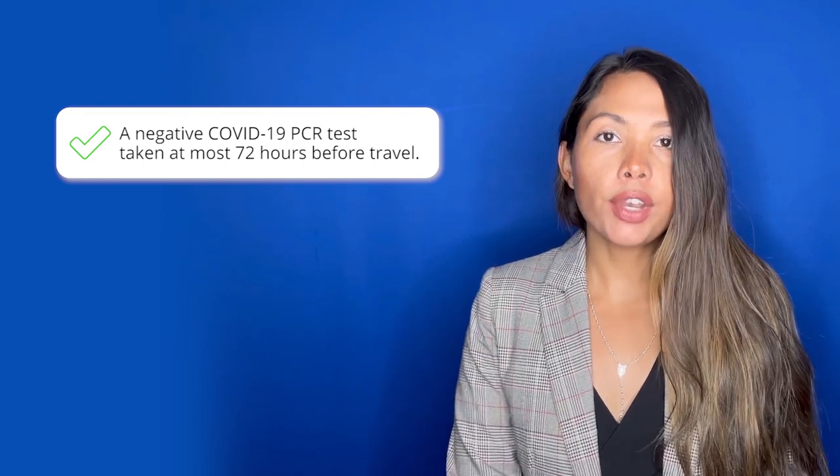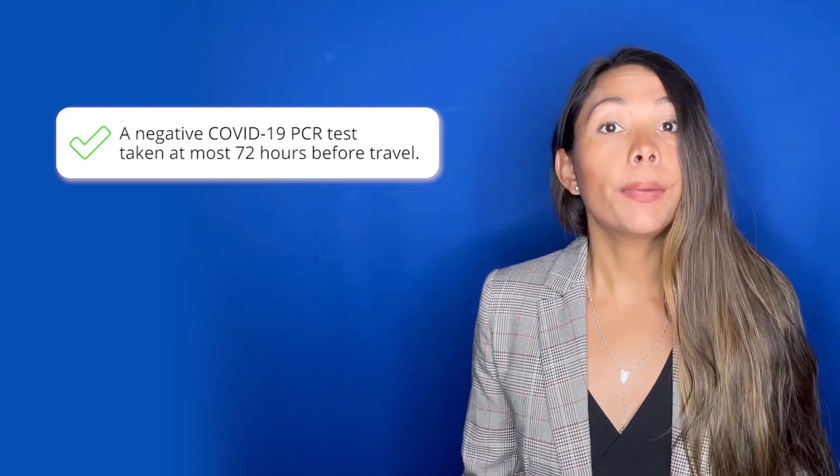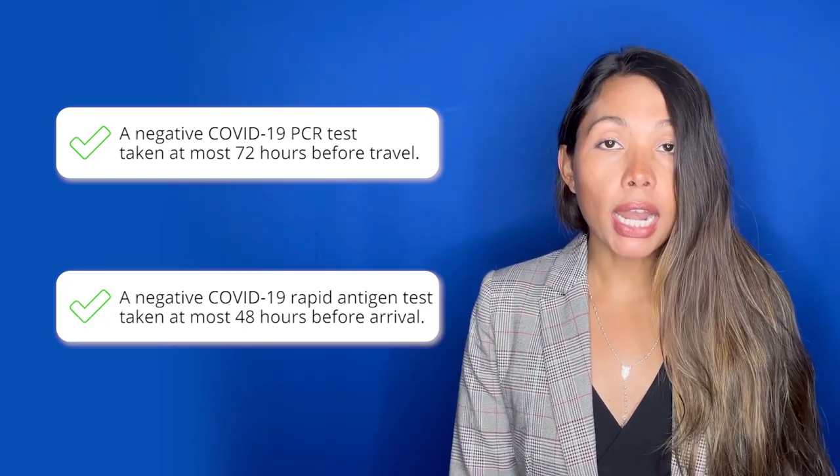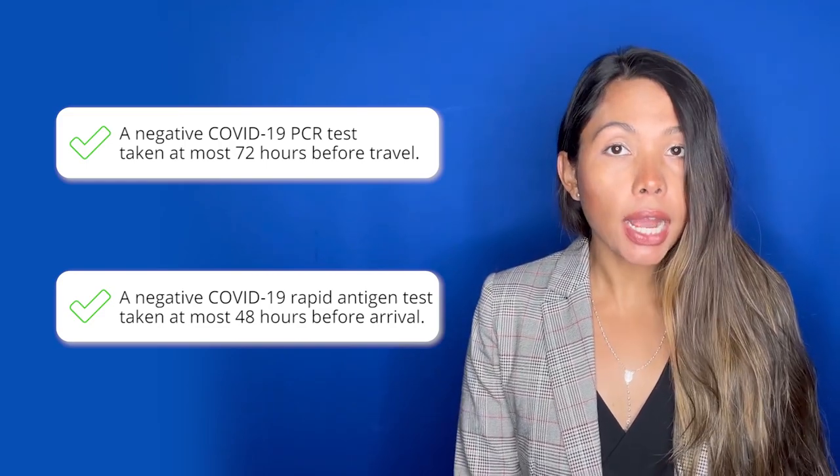They must either A) have a negative COVID-19 test result taken at least 72 hours before travel, or B) have a negative COVID-19 rapid antigen test taken at most 48 hours before arrival. There's no need for quarantine if you show any of these test results.